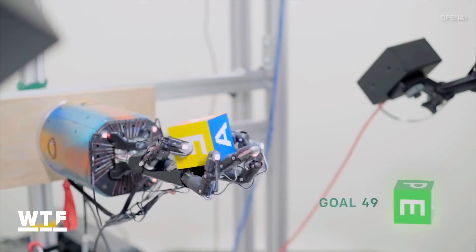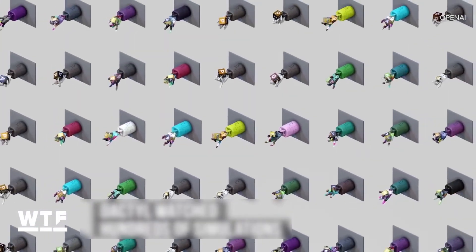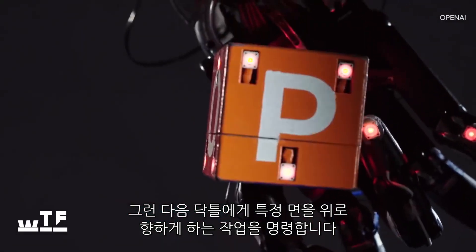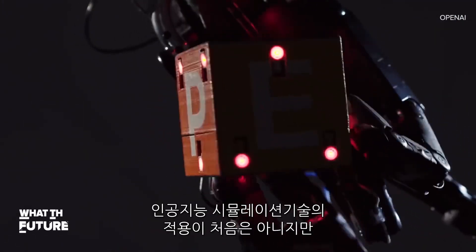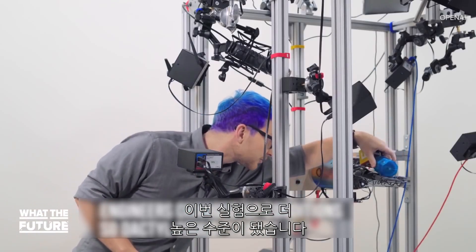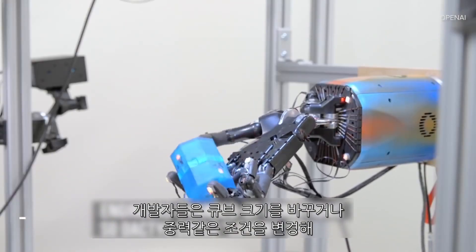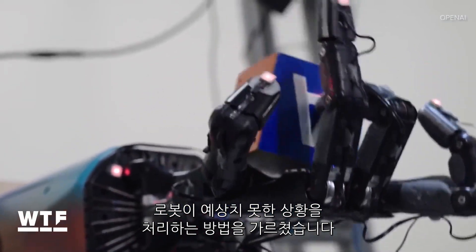But Dactyl actually learned to manipulate this block. Here's how: engineers showed Dactyl hundreds of simulations, then asked Dactyl to perform a task, like putting a specific side of the block facing up. This wasn't the first time OpenAI had put Dactyl through these simulations, but this time they started messing with it — challenging Dactyl by changing up conditions like the size of the cube and even gravity, so Dactyl could learn to deal with the unexpected.